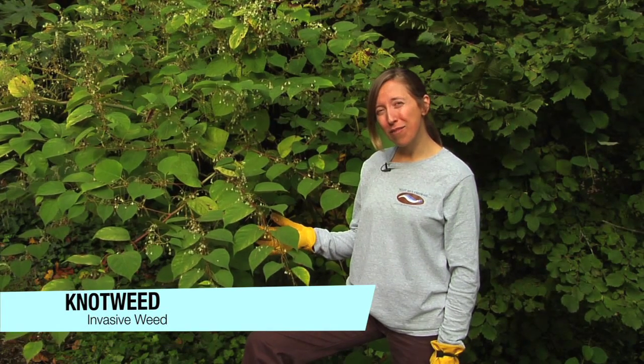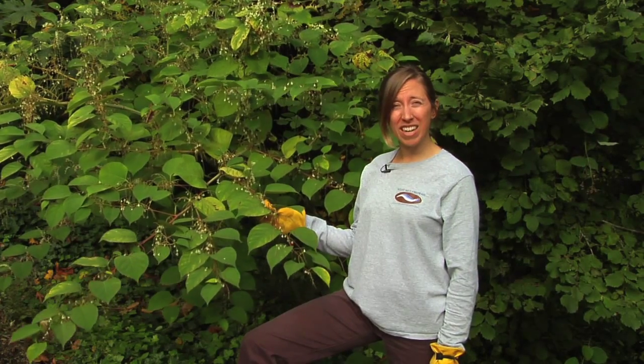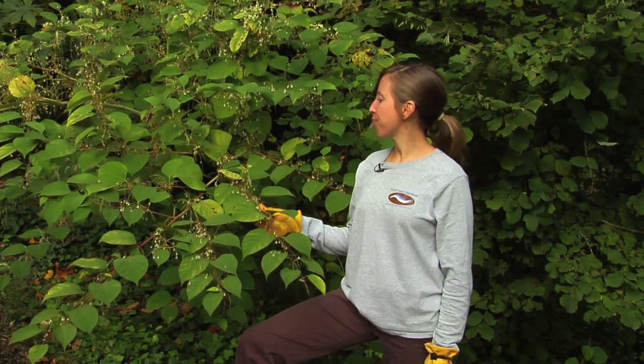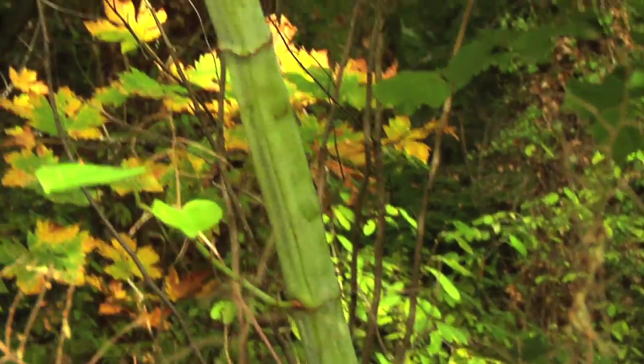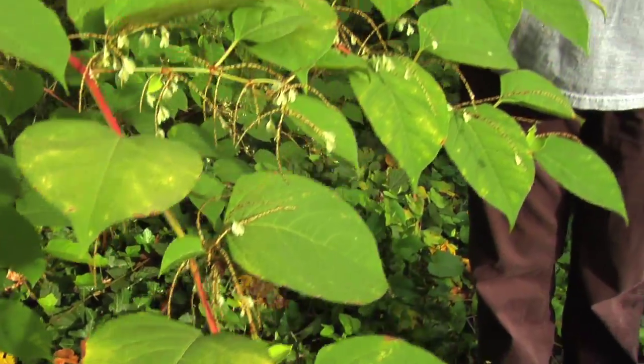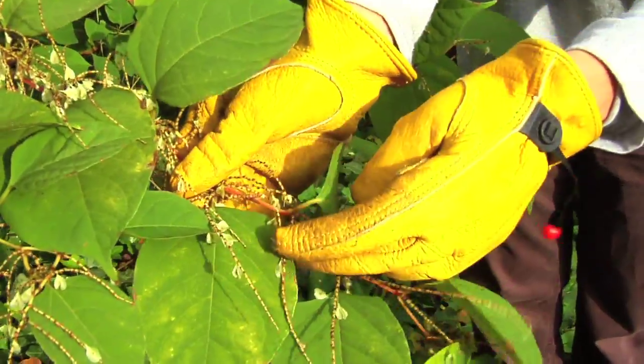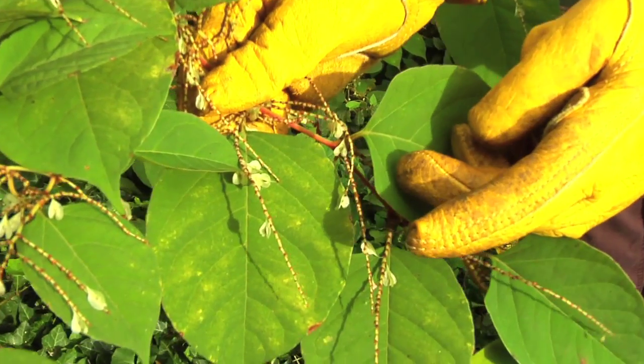There are four species of knotweed in the Pacific Northwest. Right here we've got Bohemia knotweed, which is a cross between Japanese and giant. It's a bamboo-like plant that has reddish-green stems, as well as heart-shaped leaves, and it gets white plumes of creamy flowers late in the summer. The flowers have since died back because we're here later in the fall.